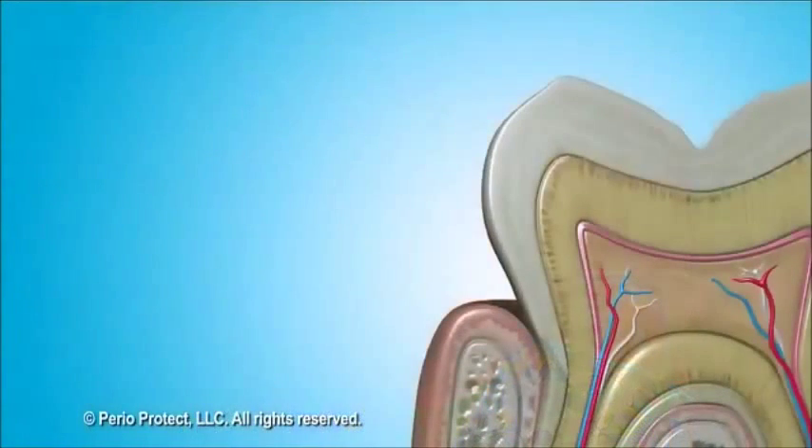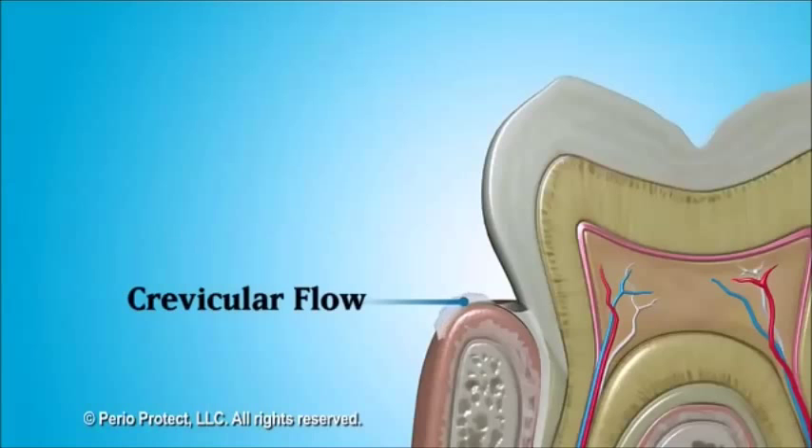There are special cells in the sulcus that form a saliva-like fluid that flows out of the pocket. The fluid is called crevicular flow, and the body produces it to help keep the area clean.